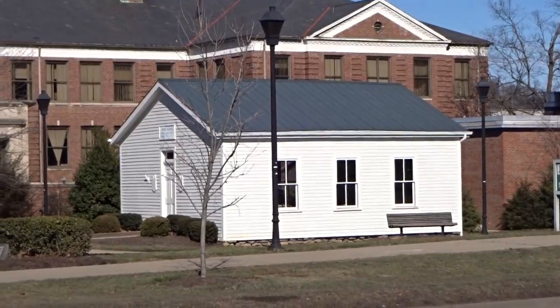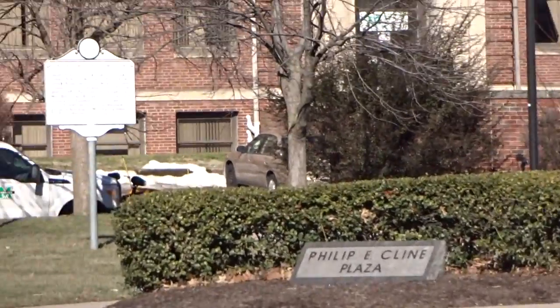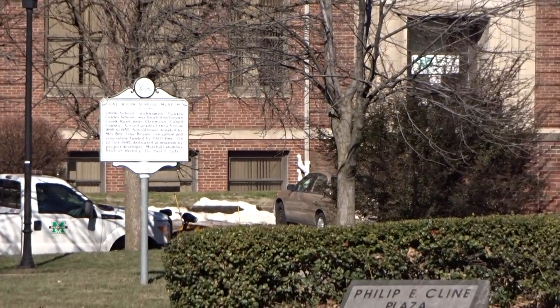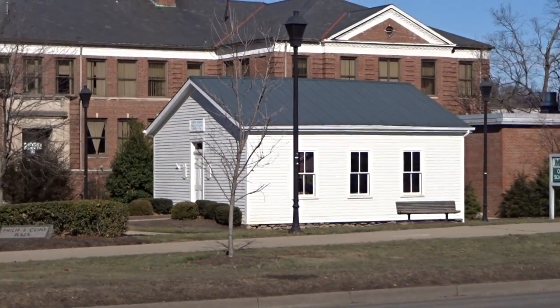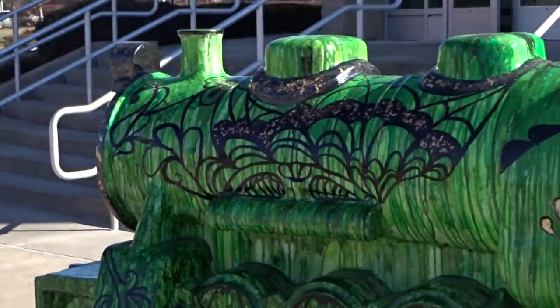The other cool thing about this area is there's a one-room schoolhouse museum — there's a little placard for it you can see. It was donated by somebody who lived in the county and moved to campus to serve as a museum. A couple of interesting things here to see in Huntington!